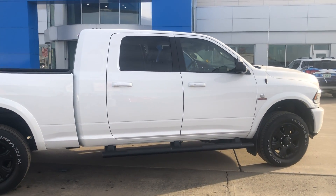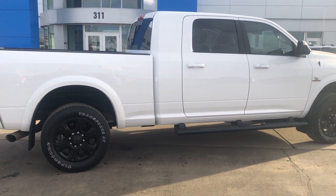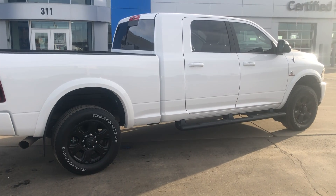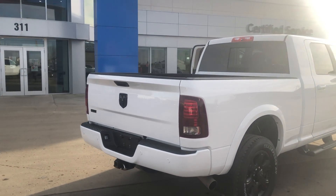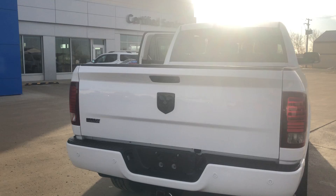This one has a 6.7 liter Cummins turbo diesel automatic transmission. It is a one-owner local trade and it only has 31,585 kilometers on it — a really good previous owner, very very low kilometers.